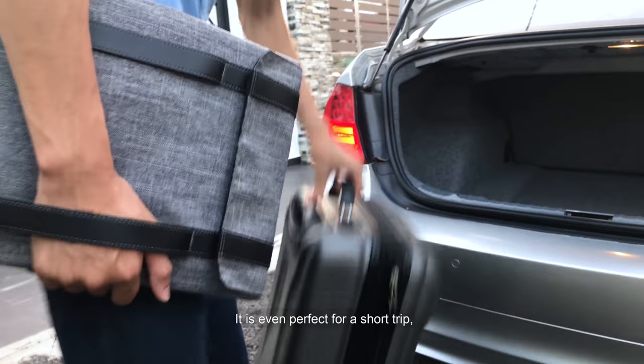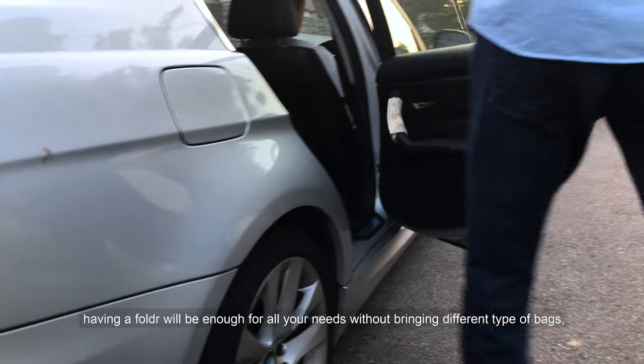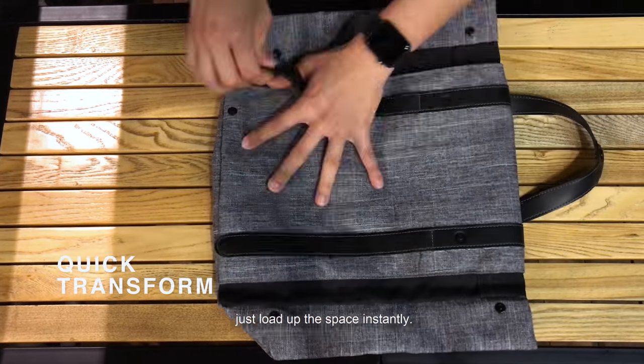It is even perfect for a short trip. Having a Folder will be enough for all your needs without bringing different types of bags. Like if you're buying anything extra along your trip, just load up the space instantly.